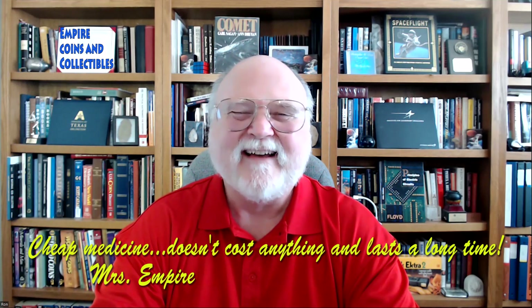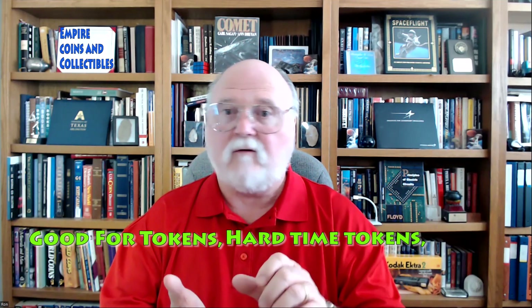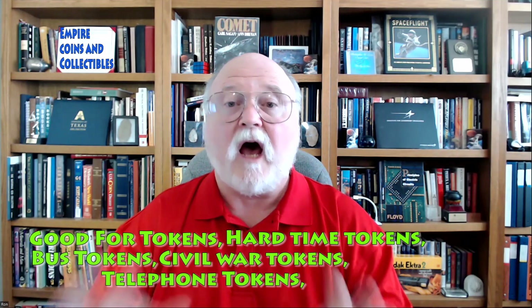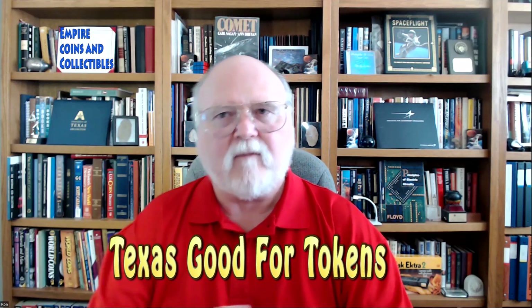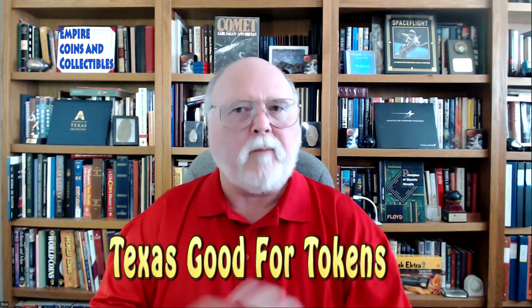What are we going to talk about today? We're going to continue our discussion about exonumia — out of coin collecting and into tokens. Exonumia is a broad category: there are good-for tokens, hard time tokens, bus tokens, civil war tokens, telephone tokens. Today we're going to share some Texas good-for tokens — some from the 40s, some possibly a little earlier, and I believe there's a series of these all put out at once at different denominations.